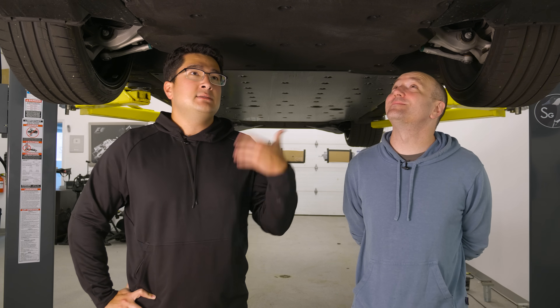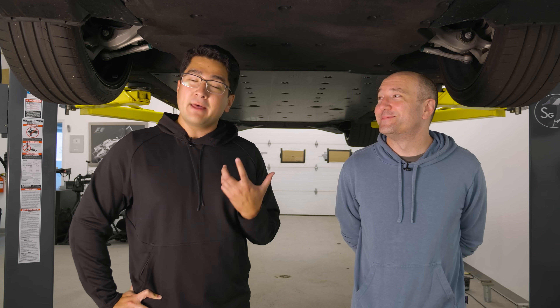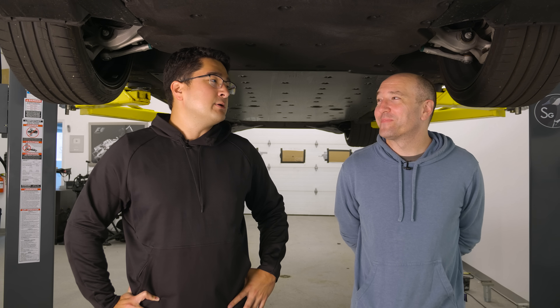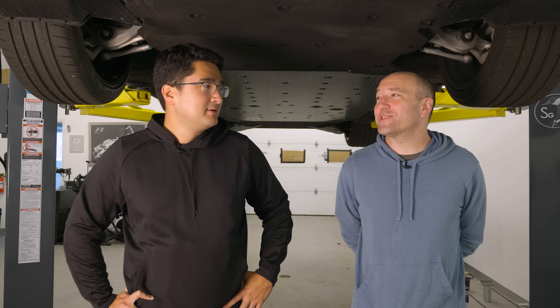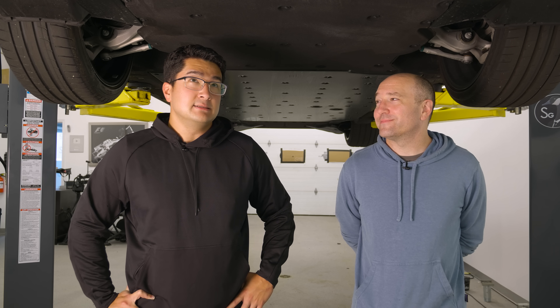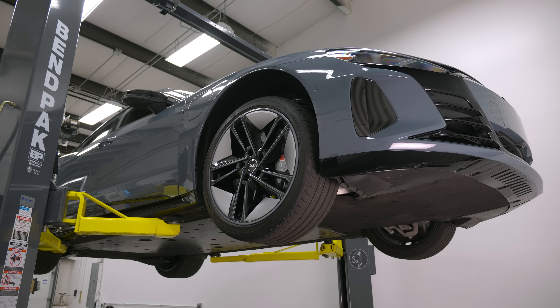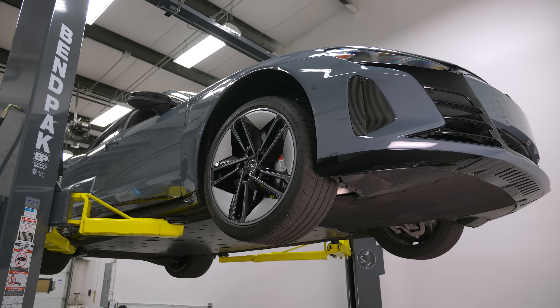So this e-tron GT is the RS model — it's the most expensive one, it starts at about $150,000. The reason you're spending all that money is it's 637 horsepower in boost. I think this particular one is even more because it's got the ceramic brakes — so we're looking at over $160,000.